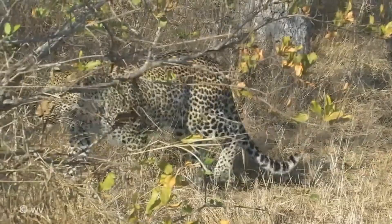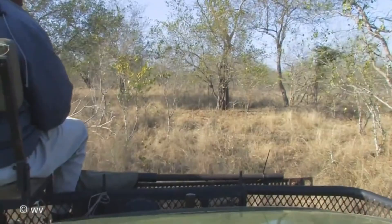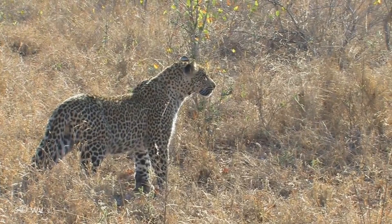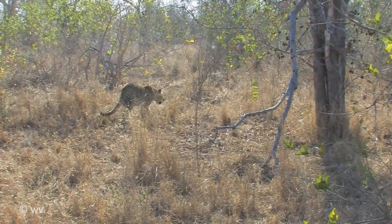The Javan leopard, Panthera pardus melas, is a subspecies restricted to the Indonesian island of Java and has been listed as critically endangered by the IUCN since 2008. The population is estimated to be less than 250 mature individuals, with a downward trend. The total remaining habitat area is estimated to be between 2,267.9 and 3,277.3 square kilometres. The Alas Purwo National Park in East Java has the most of these big cats, with at least 100 individuals recorded in 2014.